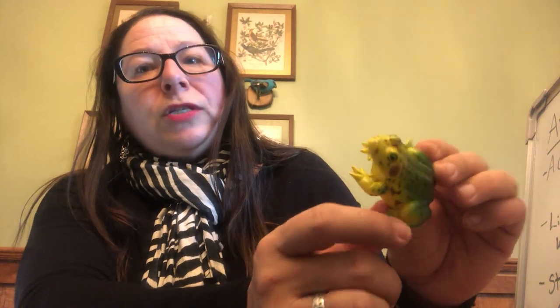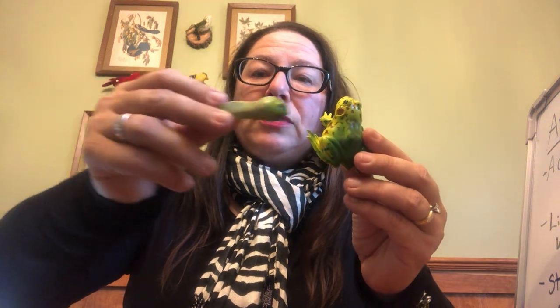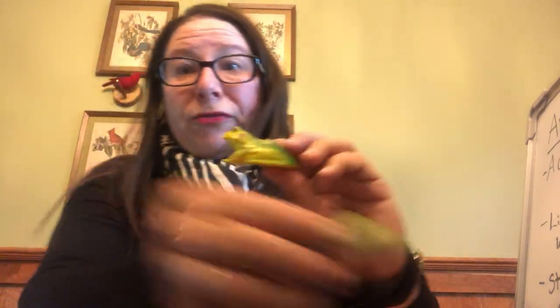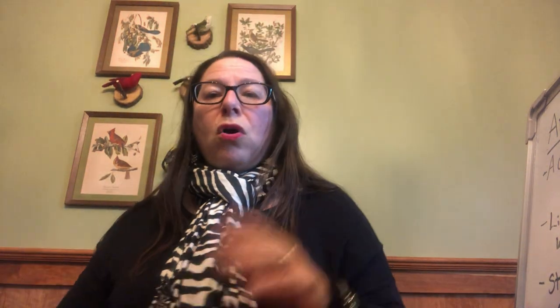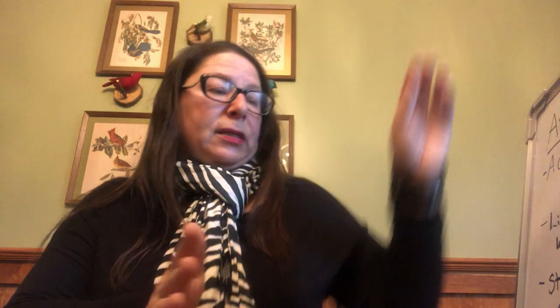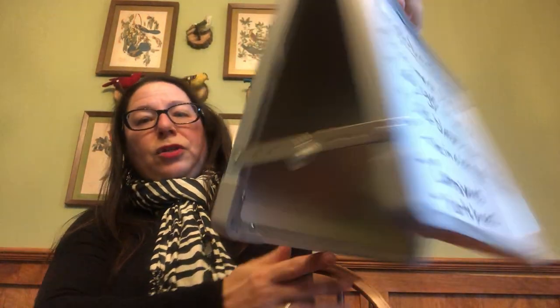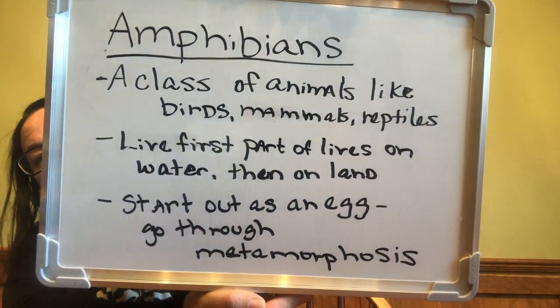Today we're going to focus on frogs, and briefly touch on toads because they're very closely related. After metamorphosis, what does he eat? He ate plants when he was little, but then he eats meat — flies, worms, spiders, things like that. All amphibians go through a type of metamorphosis.